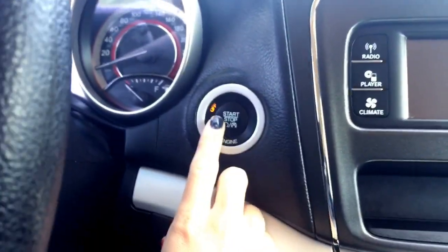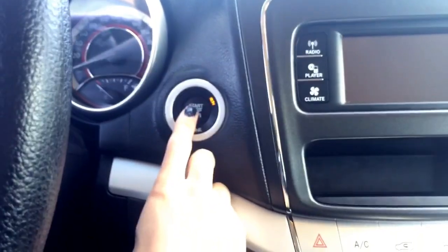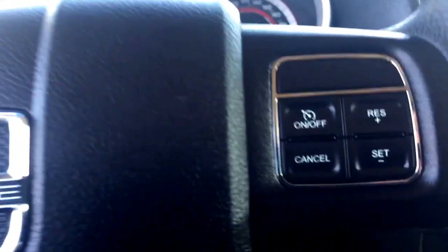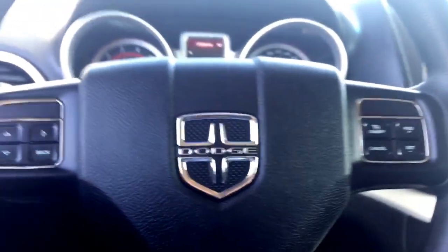It is a push button start since you do have the proximity key, so you just put your foot on the brake and push that in and it will start up for you. Then you can just set your keys wherever or have it in your purse.